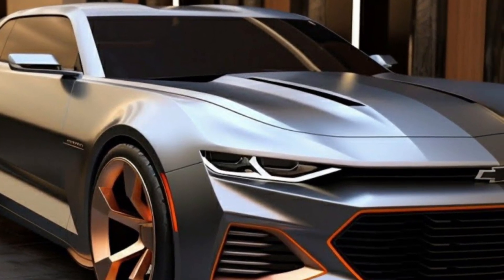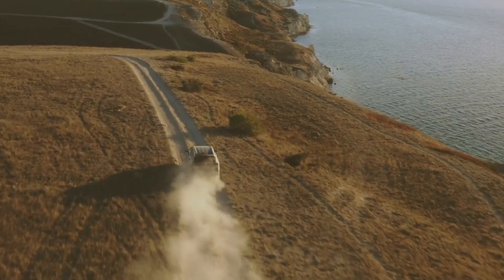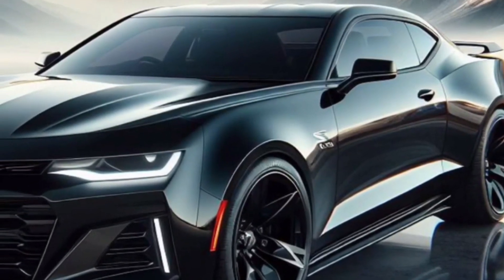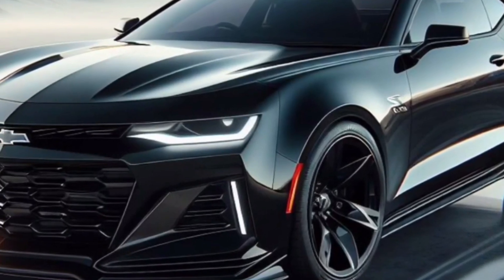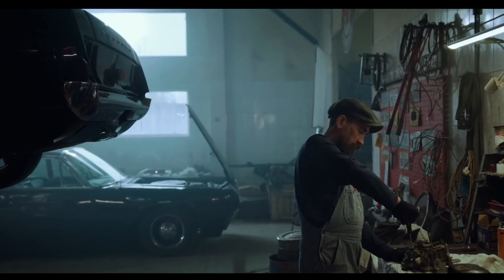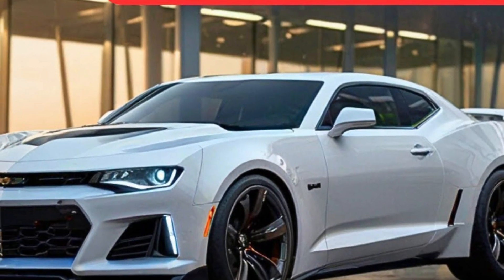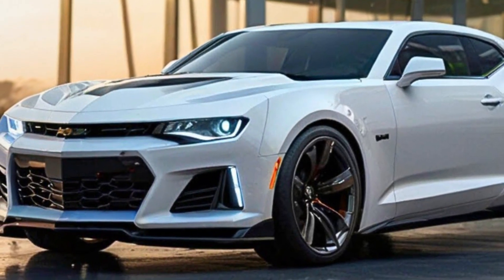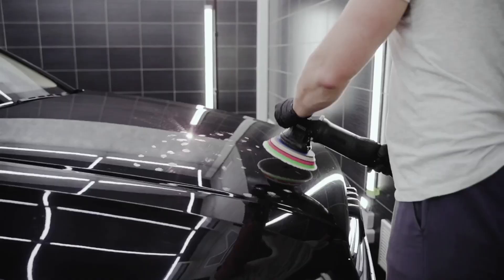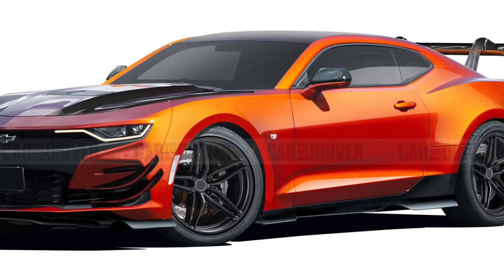The ZL1 comes standard with a 10-speed automatic transmission that offers smooth and quick shifts. For those who prefer manual control, a 6-speed manual transmission is also available. The Magnetic Ride Control system adjusts the suspension stiffness based on road conditions, providing a comfortable ride in normal driving situations and a more aggressive feel when pushing the car hard.